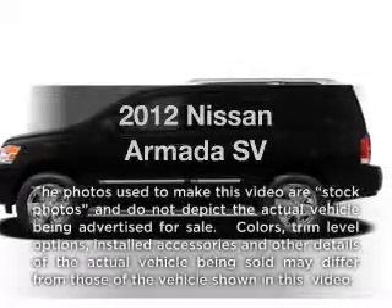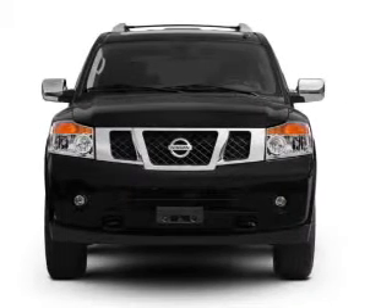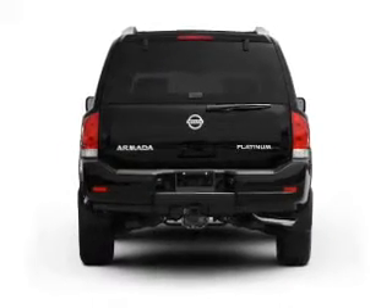Get noticed in this 2012 Nissan Armada. If you're looking for an automobile with great attributes, look no further. With a powerful 8-cylinder engine driven by a 5-speed automatic transmission, premium wheels lend a distinctive appearance.